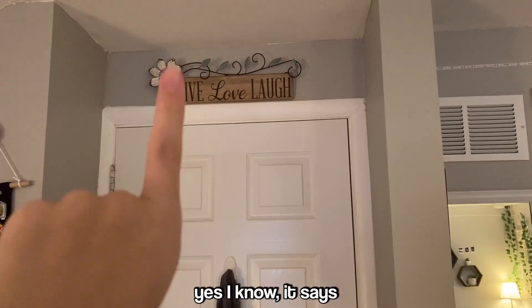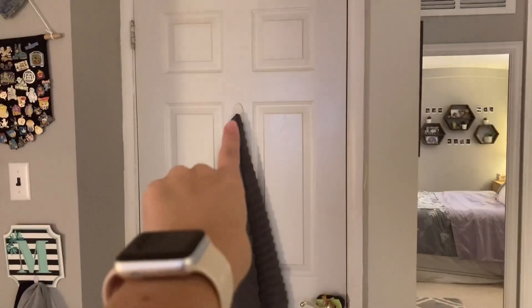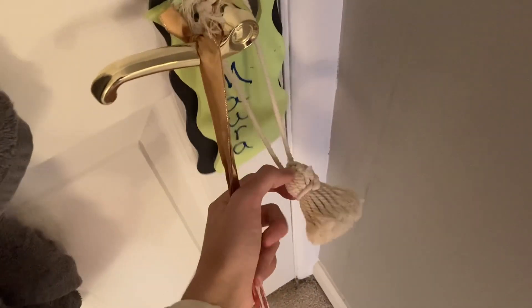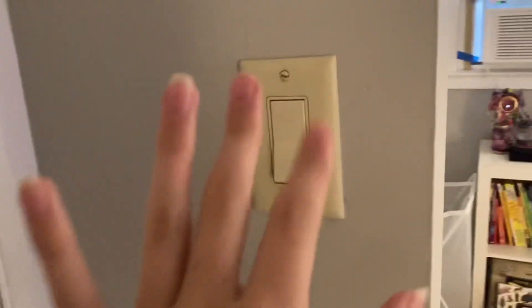Room tour time! First off, we have the door. Above the door there's a little 'Live, Laugh, Love' sign — I know, I know, it's very cliché, but it's cute. I have a hook up here where I put my towels when they're wet. On my door I have a forgotten Santa Claus from Christmas decor, a macrame thing, a sign that says 'Mara,' and a chalkboard thing I got from like second grade.